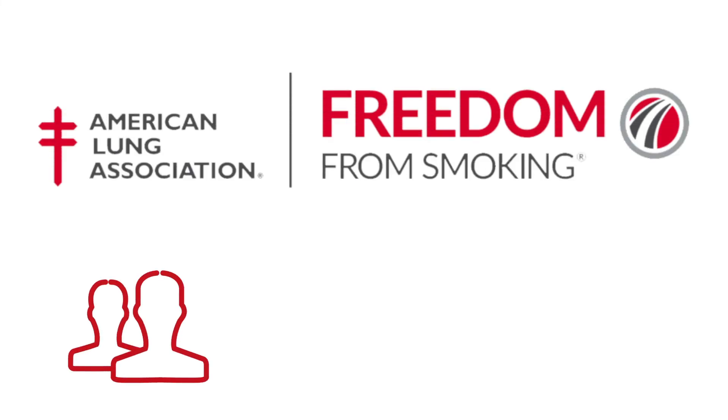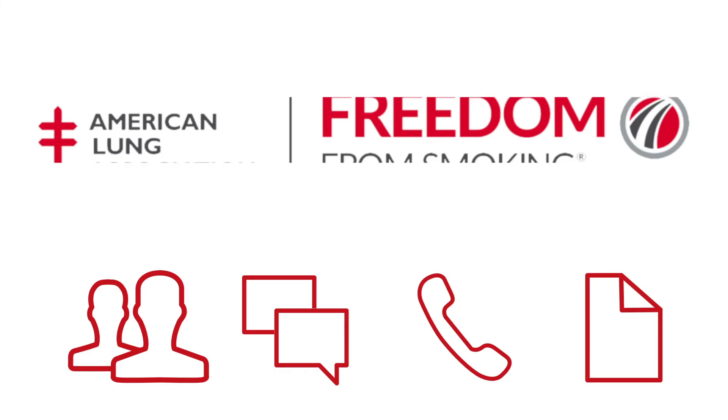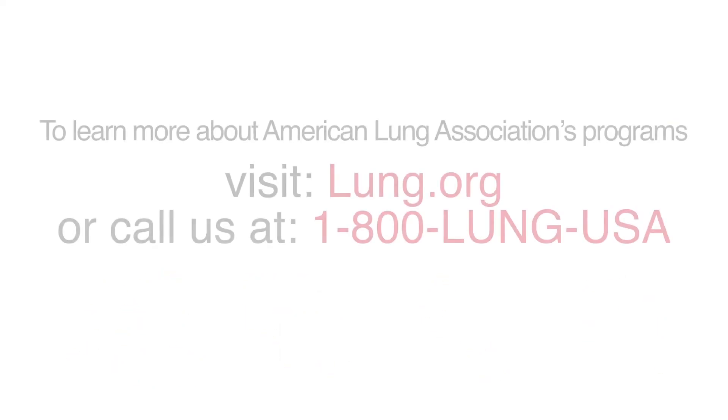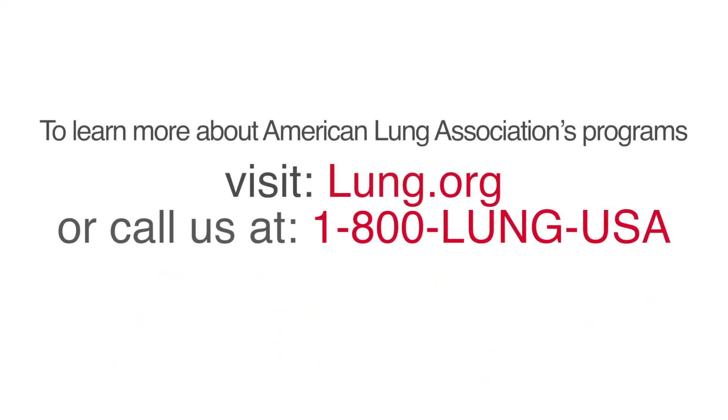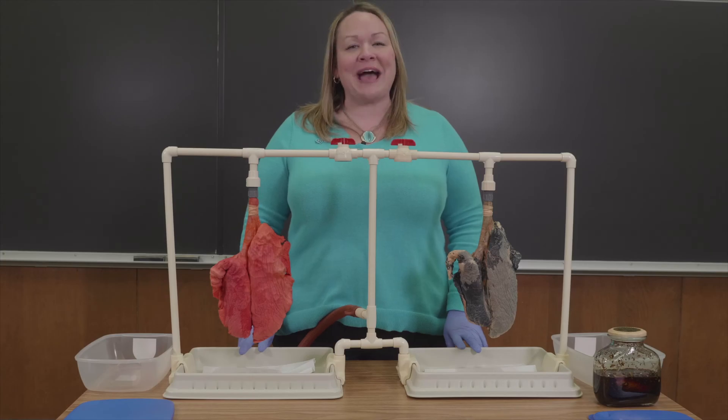Freedom From Smoking is offered in a variety of options including in-person group cessation clinics, online, over the phone, and through a simple step-by-step self-help guide. To learn more about the American Lung Association's programs or how you can be trained to support others in leading tobacco-free lifestyles, please visit lung.org or call 1-800-LUNG-USA. On behalf of the American Lung Association, thank you for your dedication to leading a tobacco-free life.